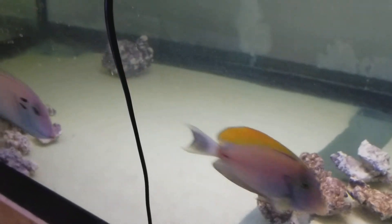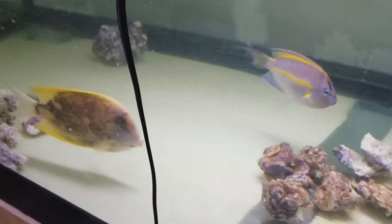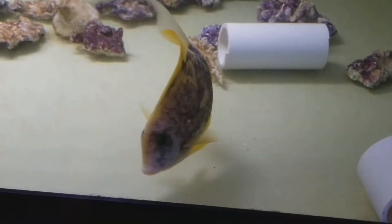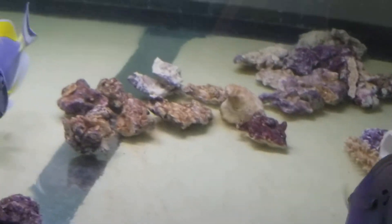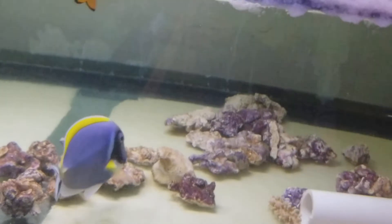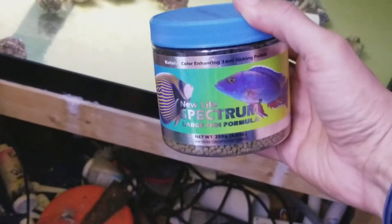Oh, it took off on me — did I lose you? Come back. The sale of this fish does come with a pellet oil for free, 250 gram size container, and that's just a tiny way of saying thank you very much for your purchase, I do appreciate it.